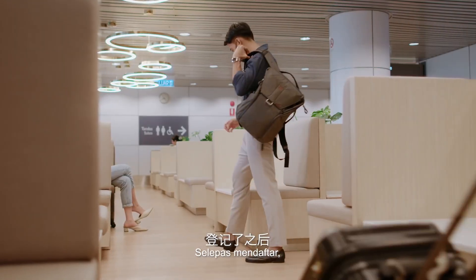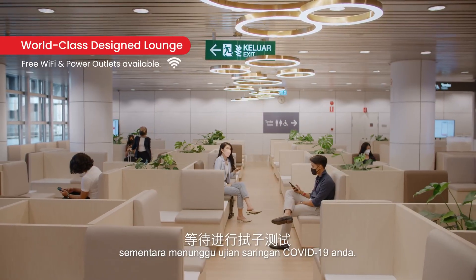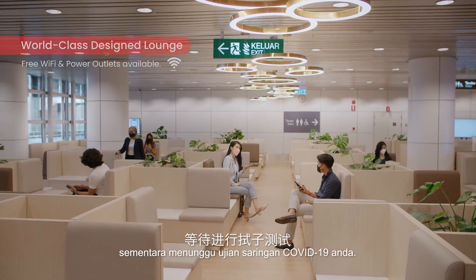After registering, take a seat and relax at a world-class design lounge while you wait for your COVID-19 swab test.